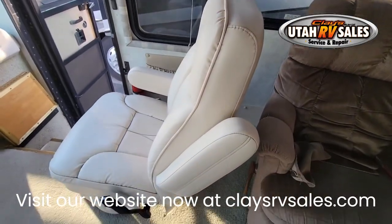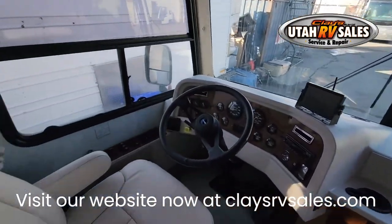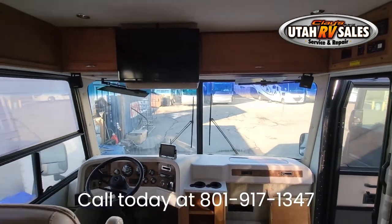There are no leaks or soft spots. This is a non-smoking RV and there were no pets. Don't miss out on this amazing motorhome. Ask how you can get a dinette in place of the table, included in the deal.